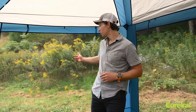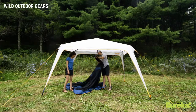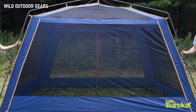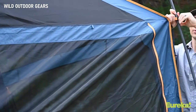The no-see-um mesh walls provide a ton of ventilation but still keep you protected from mosquitoes and other annoying bugs. You can set this up with just the fly for an open structure, with the fly and the screen house body for ultimate weather protection, or ditch the fly and just go with the screen house body to escape the bugs and get more ventilation while still getting a bit of shade.